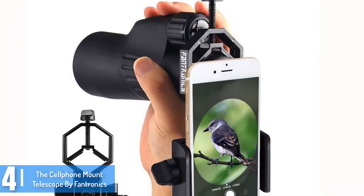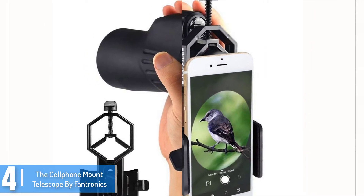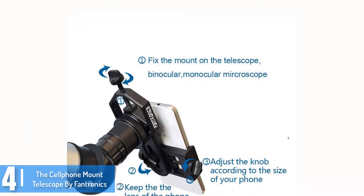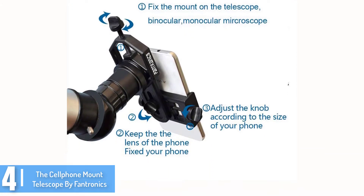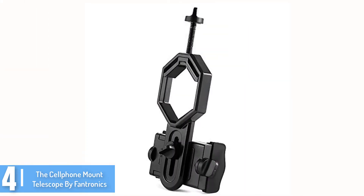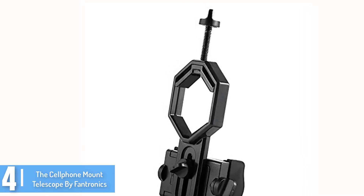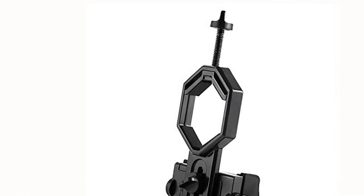Setting up the product might be a bit tricky, but once you can assemble this camera, you can capture stunning photos as well as videos without any difficulty. The metal construction of the product makes it highly durable, but it is light in weight, which allows you to carry it along while traveling to different places. Phantronics also provides a 1 year limited warranty with this product to cover any defect, so this should be a good reason to invest in this telescope.